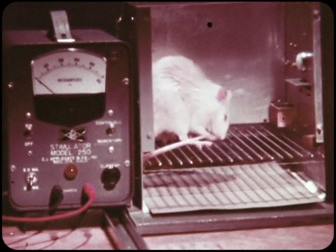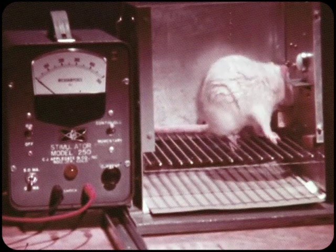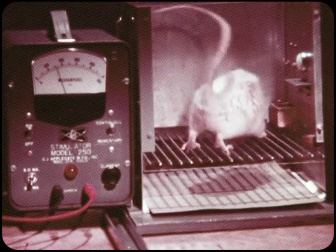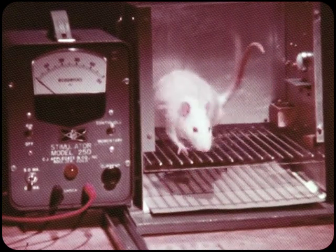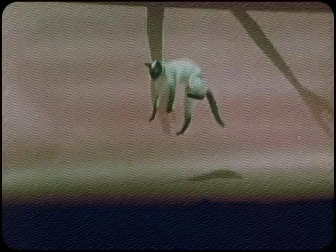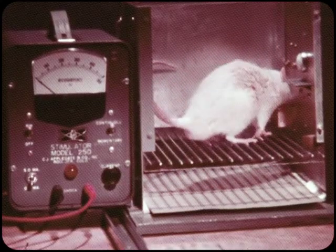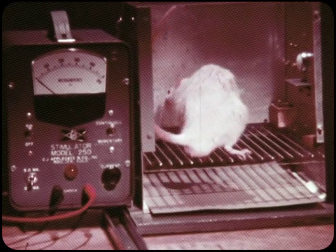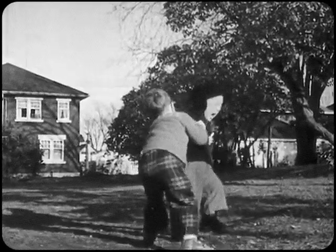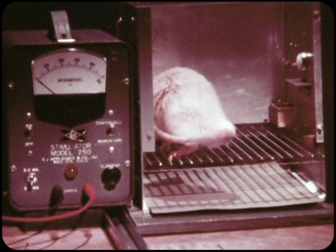The shock interrupts his lever pressing behavior but he returns to the lever almost immediately and presses again. The second shock also interrupts his behavior but again he returns to the lever. The third shock temporarily suppresses his operant behavior and produces the visible respondent behavior of panting. In 15 minutes he did not resume pressing and was returned to his home cage.